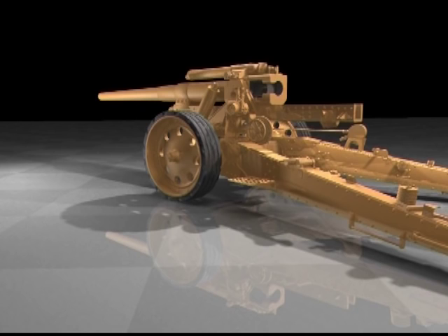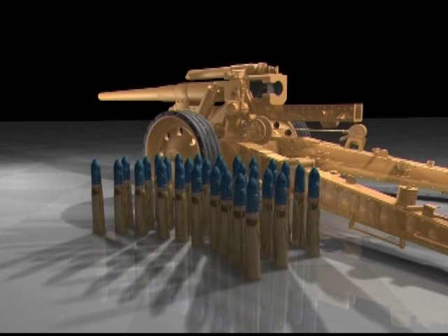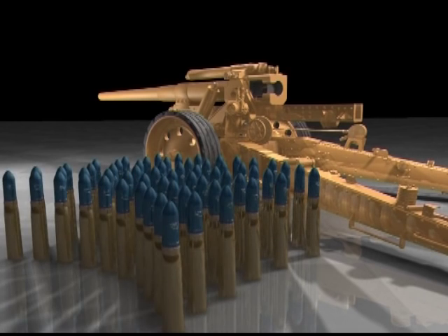A barrage could be defined by cyclic rate as light fire — 6 to 7 shells per minute; medium, 30 shells a minute; or heavy, 50 to 60 shells a minute.